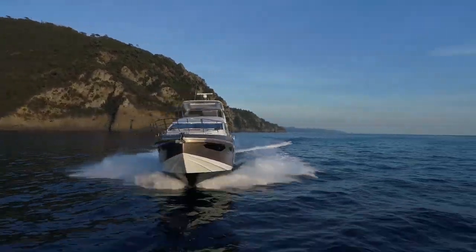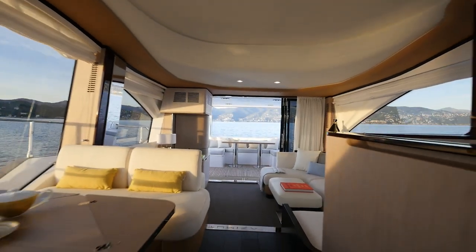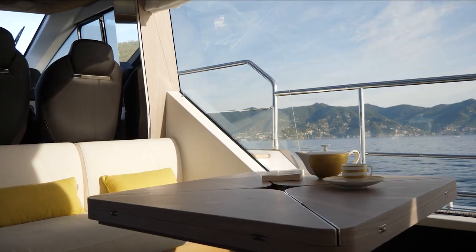Comfort is a question of personal taste. The Azimut 60 offers two main deck layout choices, so owners can live on board however they prefer.